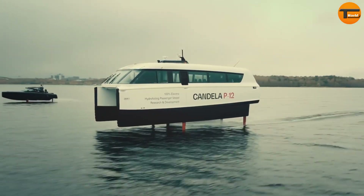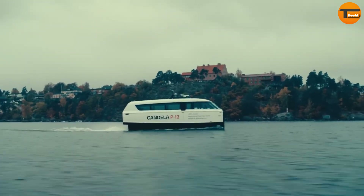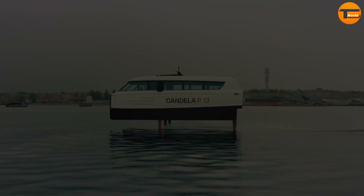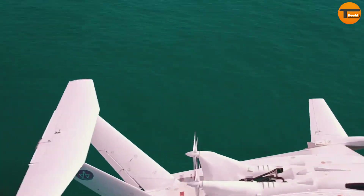The Candela P12 is not just an innovation in electric propulsion but also a step forward in creating greener, more efficient waterways.